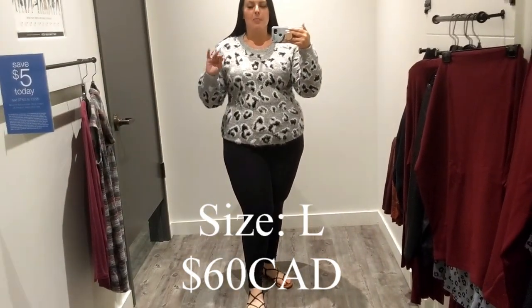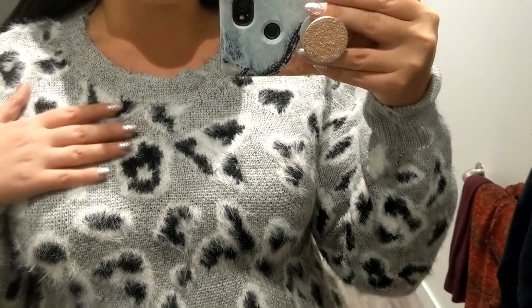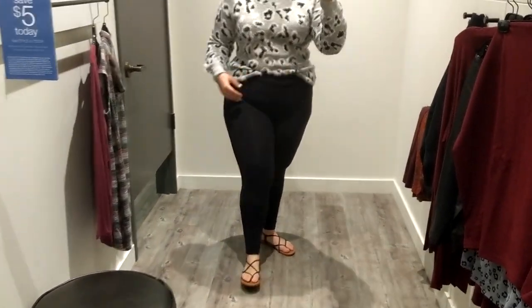Top number three is $60 and the biggest size they had in-store was a large, but I'm sure it goes up to an XXL. It is a little bit snug for a sweater, but it's so fuzzy and so warm — it is perfect for later fall into winter because it's super thick and the price shows that. You can tuck in the top and pair it with jeans. It sheds quite a bit, but it's super warm and comfy. I would size up to an extra large.